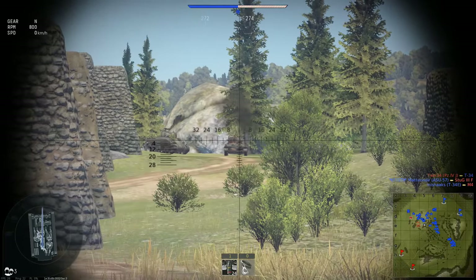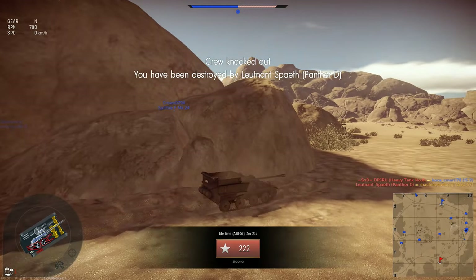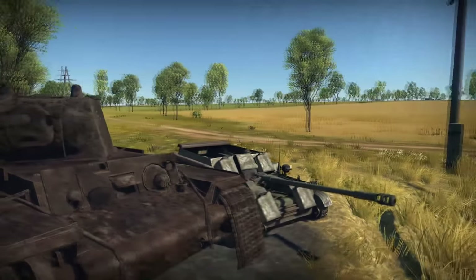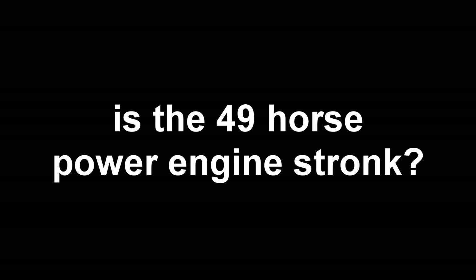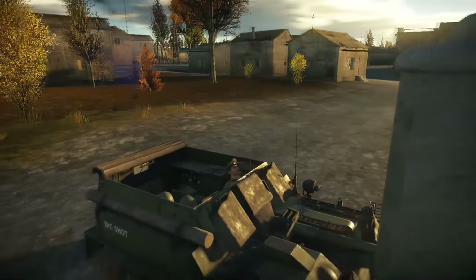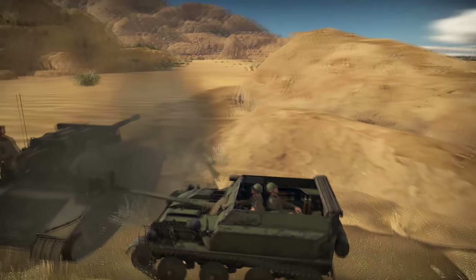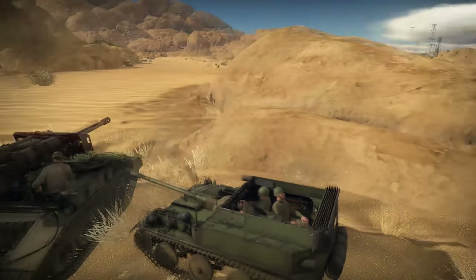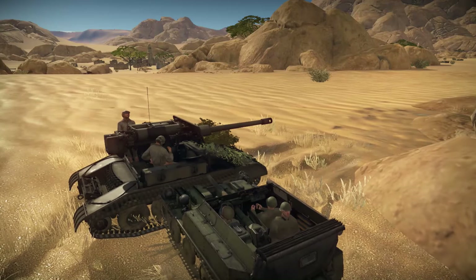Is it good in killing? Yes. Has it good armour? Yes. Is it small? Yes. Does it have a strong engine? Stalin? Nope. Is it annoying? Yes.